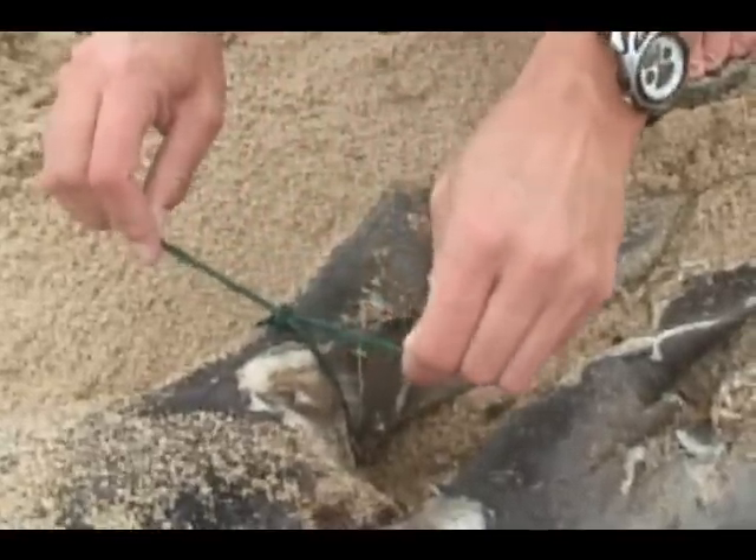Marking the animals allows us to determine how long a beach-cast bird or mammal remains on a particular beach.